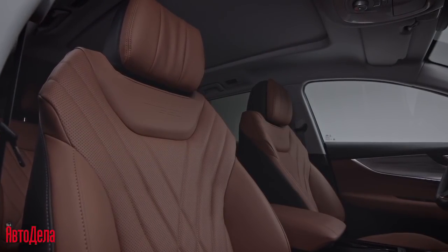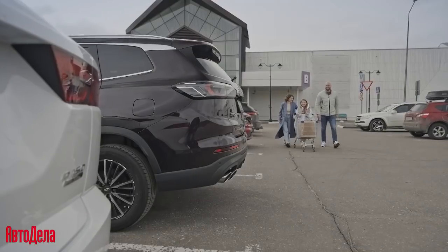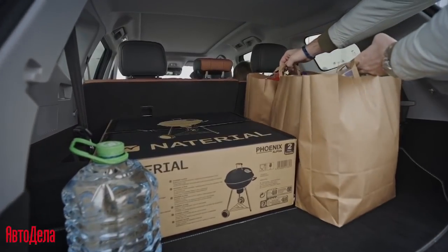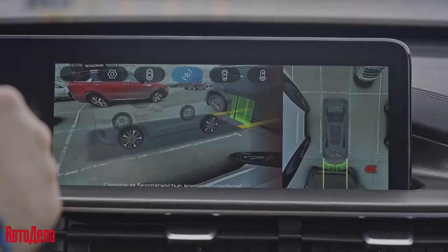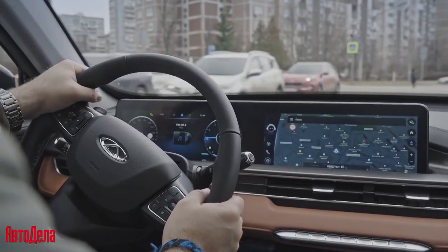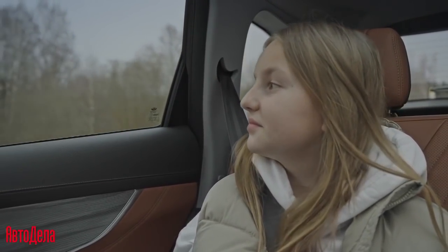The climate control system features an air purification and quality monitoring system, as well as an air ionization function in the cabin. Rear cross-traffic alert will assist when exiting a parking space.